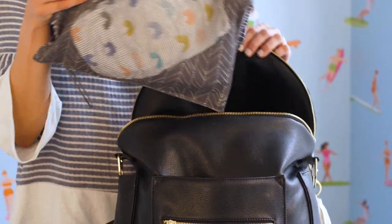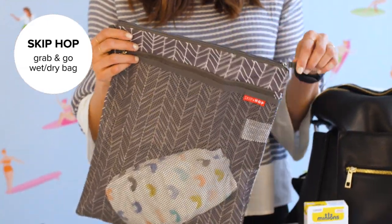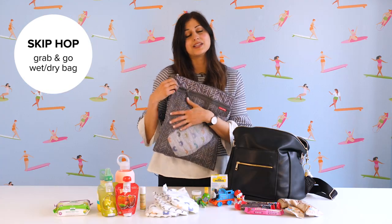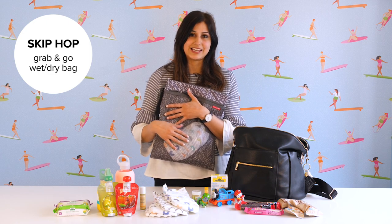And finally, my Skip Hop Wet Dry Bag. It's perfect for keeping clean clothes clean, with a separate compartment for keeping dirty clothes away from the clean clothes. It's also great for storing extra diapers and keeping dirty diapers contained.